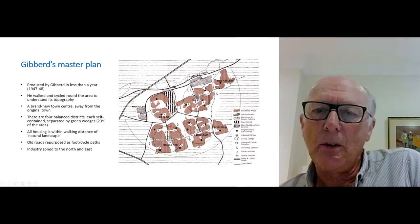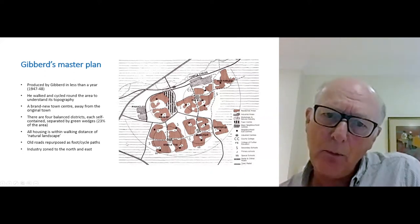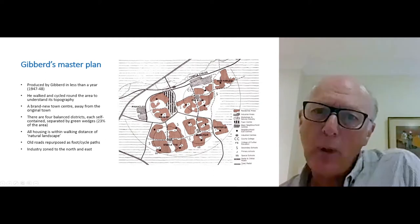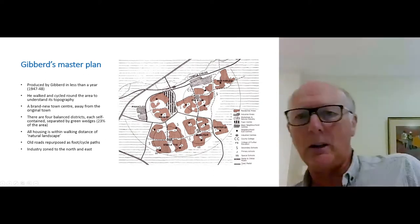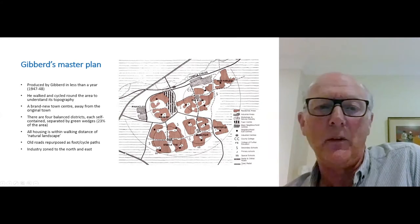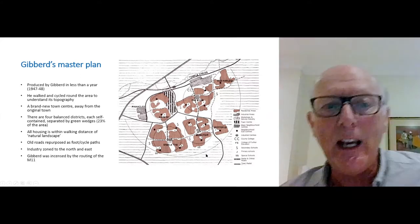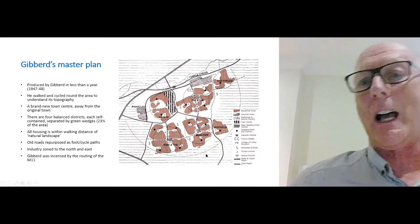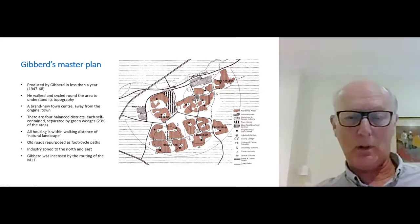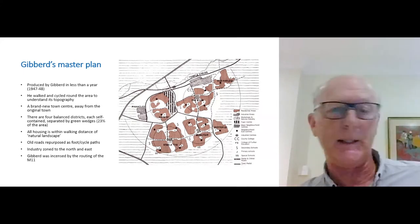Industry was placed out of the way. Gibbard saw that new arterial roads — linking London and Cambridge, and circling London — which we now know as the M25 and the M11 — would be well-placed to take industrial traffic without it going through the town centre. He was not happy with how this developed, because all the industrial traffic ended up coming through the town, and that is the case to this very day, although some work is belatedly going on to mitigate that.